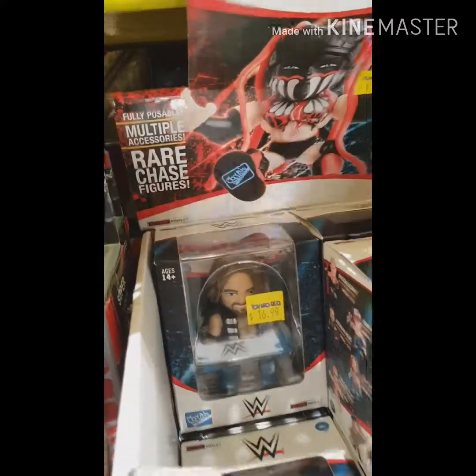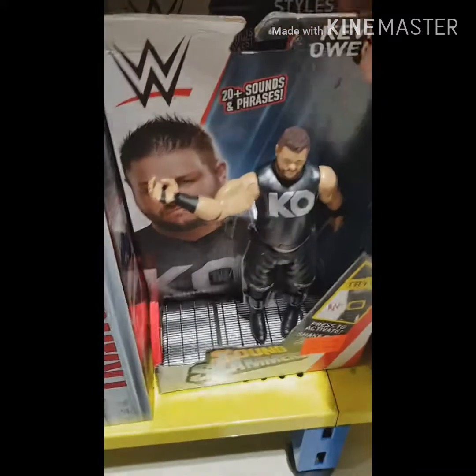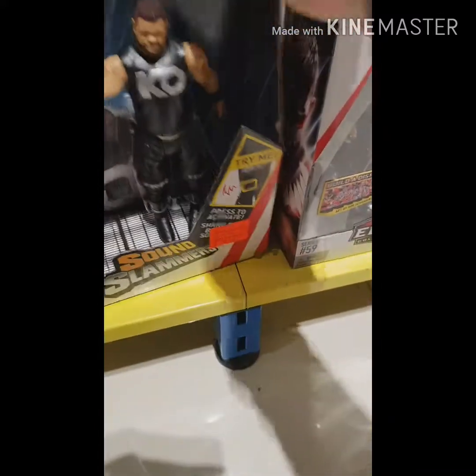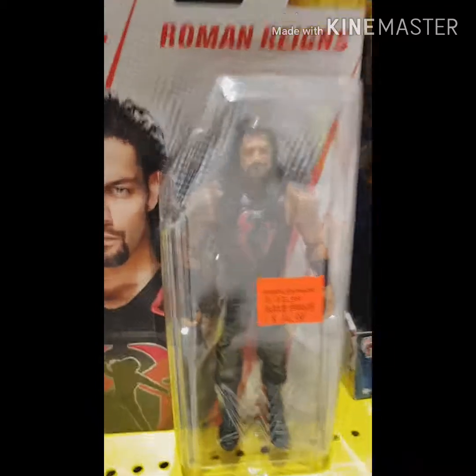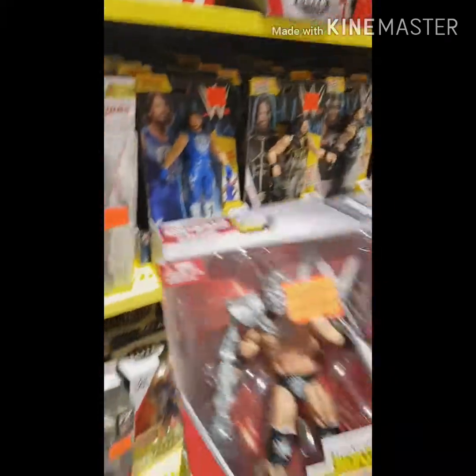They've got some figures down the back — I don't know if they've got any of the blind boxes. AJ Styles up the back there. Moving on down: Sound Slammers — Kevin Owens there, he's become a bit of a face at the moment, squaring off against the wannabe heel Shane McMahon, but no one really cares. The WrestleMania series — Roman Reigns and AJ Styles there.